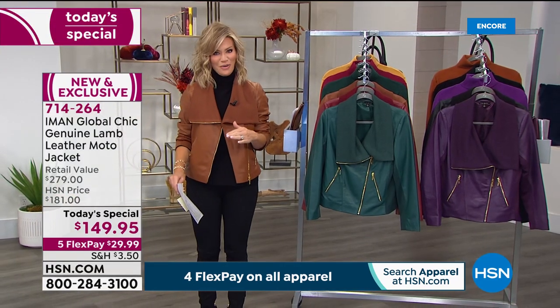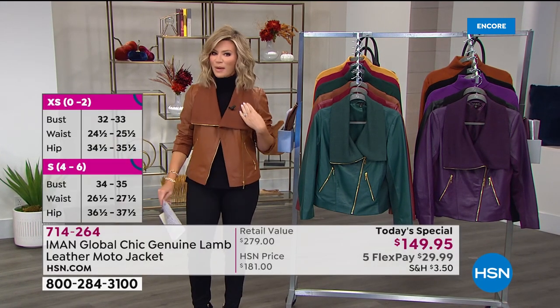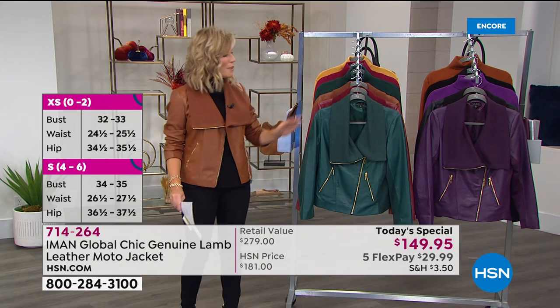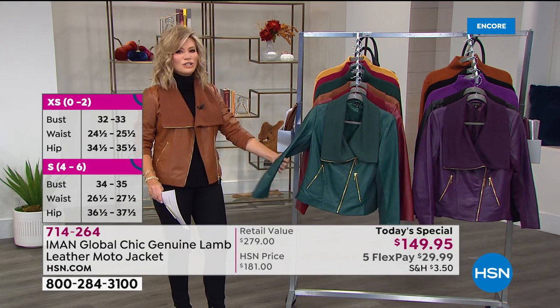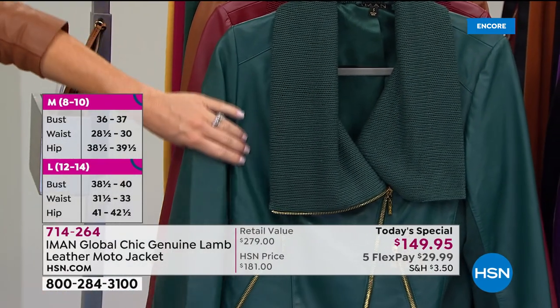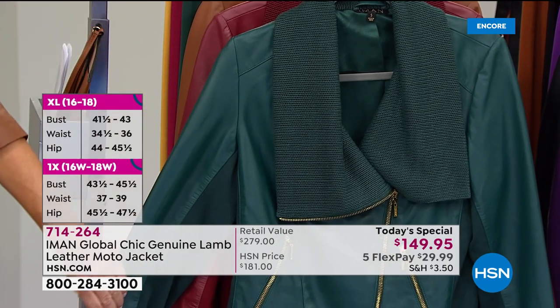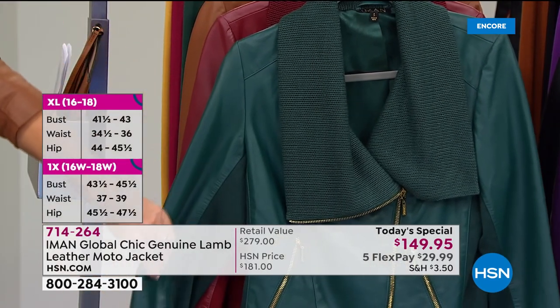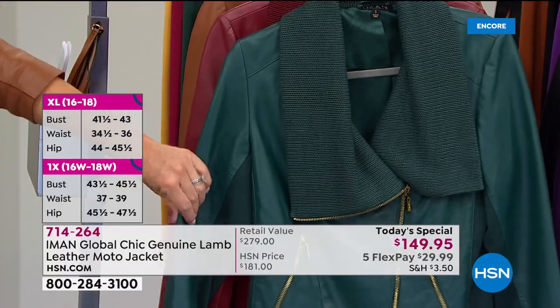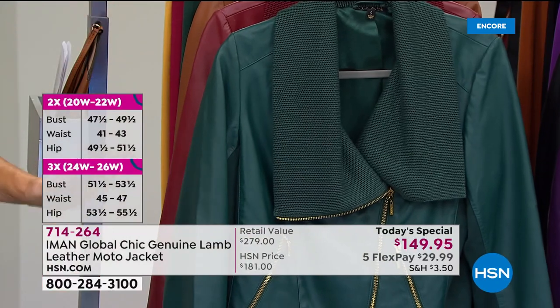We also have it in this gorgeous green called evergreen — another popular color for the season. It has a little more blue undertones; it's not that olive green with more yellow. This definitely has more blue. We're going to be talking about the stretch and everything you're seeing in this material. It is stunning — and we have been waiting six years for Iman to bring this to us.